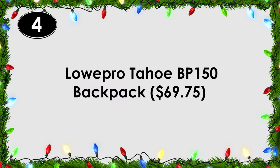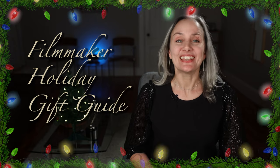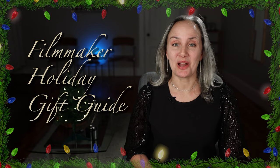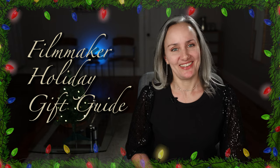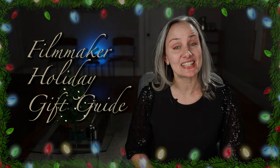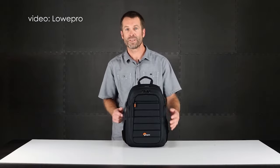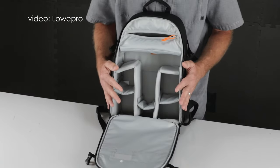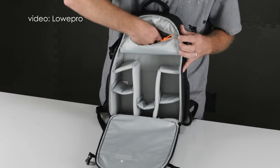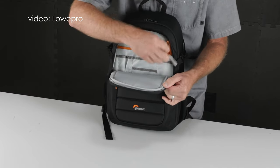Number four: a Loa Pro Tahoe 150 backpack. I already own two Loa Pro camera backpacks, and when I saw this one, I had to stop myself from buying a third — because the truth is, I don't need a third. But this little 150 is literally the perfect size. The Loa Pro Tahoe is easily customizable, and it can hold a camera with a lens attached, a GoPro, a battery charger, extra batteries and cards, and a tablet if you want.